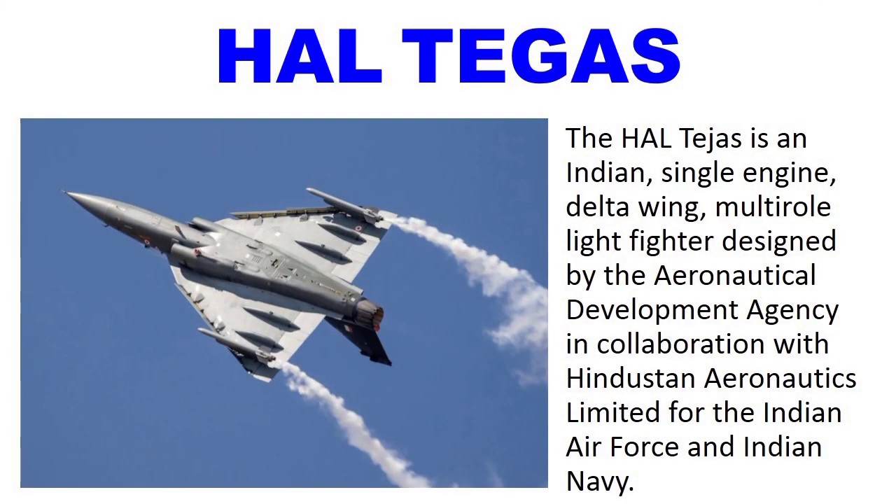Number 3: HAL Tejas. The HAL Tejas is an Indian single-engine delta-wing multi-role light fighter designed by the Aeronautical Development Agency in collaboration with Hindustan Aeronautics Limited for the Indian Air Force and Indian Navy.